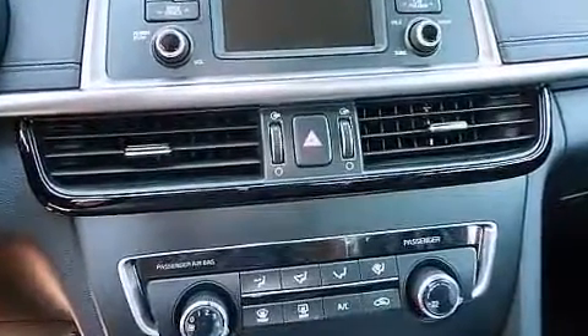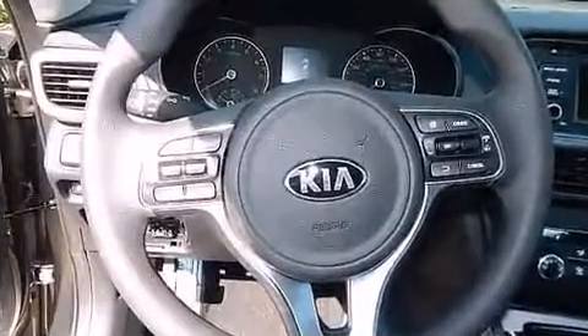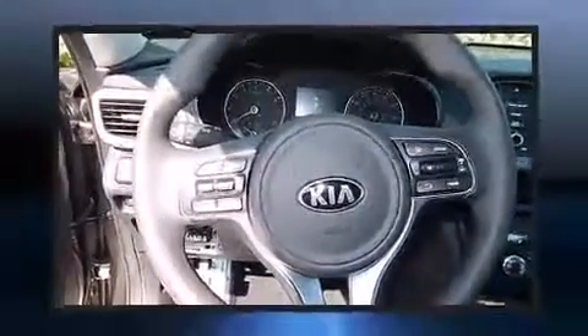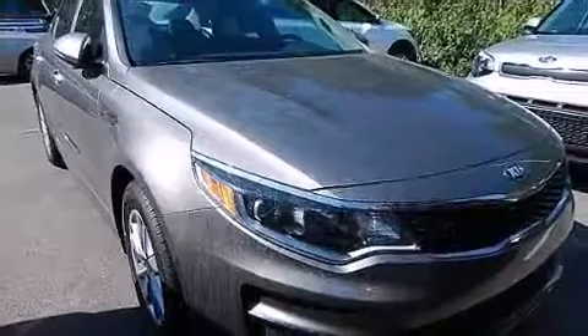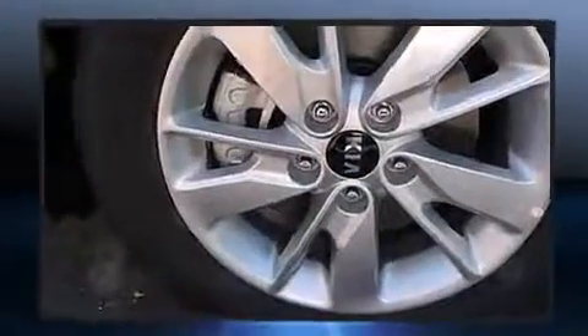Kia ensures the safety and security of its passengers with equipment such as dual front impact airbags with occupant sensing, head curtain airbags, traction control, brake assist, a security system, and four-wheel disc brakes with ABS. This car was designed with safety in mind, allowing you to drive with even greater assurance.